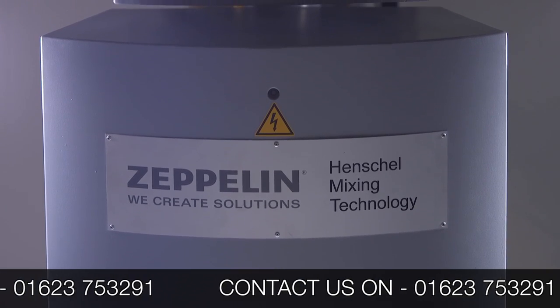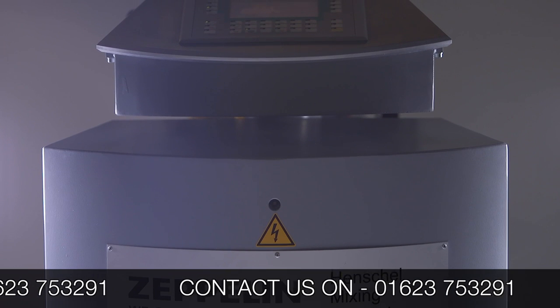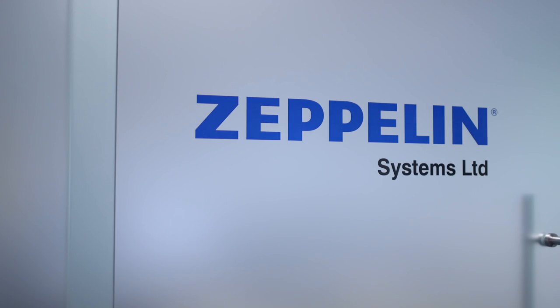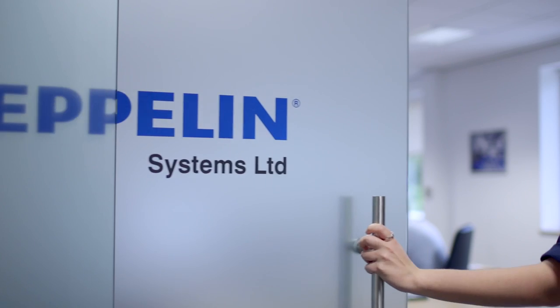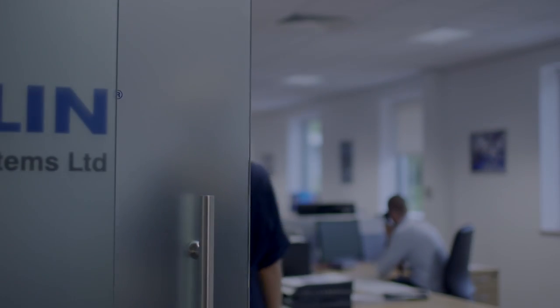If you'd like to discuss your specific requirements, please contact us on 01623 753 291. Our team of consulting engineers look forward to assisting you. Zeppelin Systems UK — we create solutions.